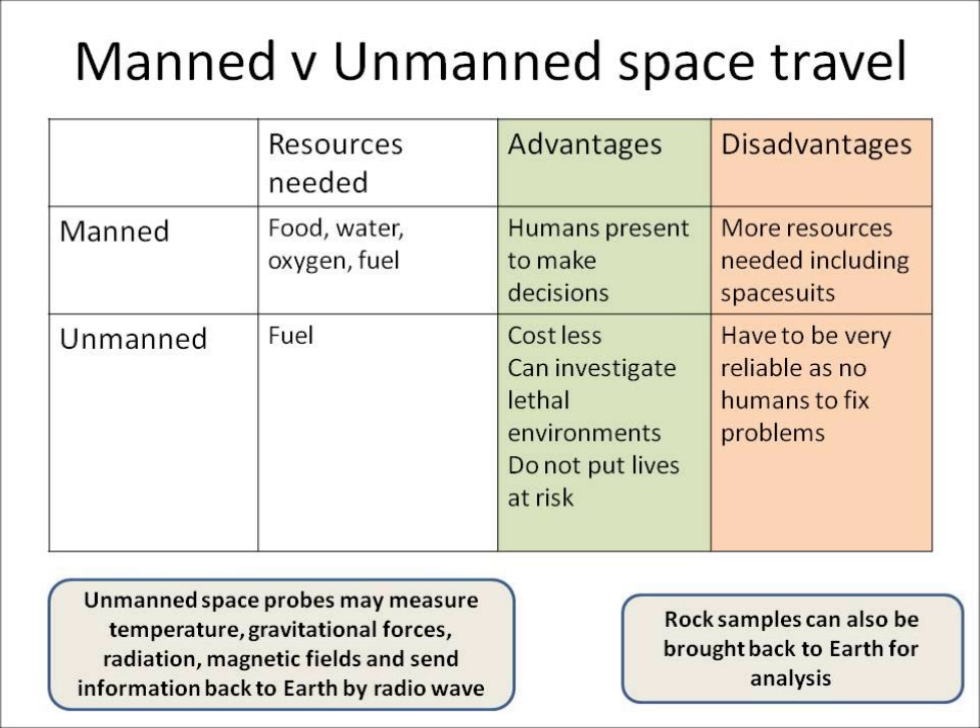Unmanned space probes can measure lots of different things: temperature, gravity, radiation, and magnetic fields. All that information can be sent back to Earth by radio wave, and some of them can also bring back rock samples to Earth for analysis.